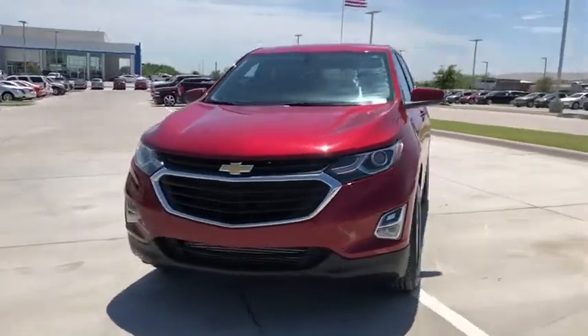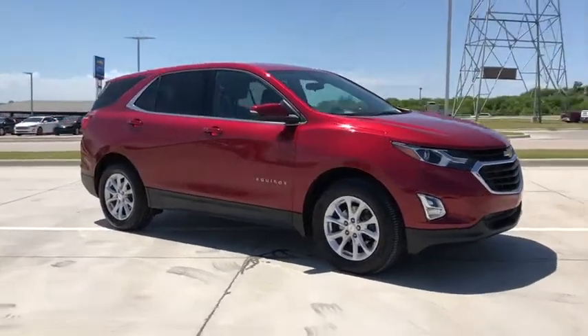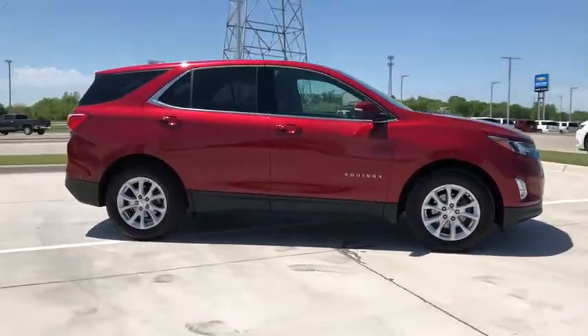We are pleased to show you the 2018 Chevrolet Equinox. Fuel efficiency, safety, and value equals the Chevy Equinox.